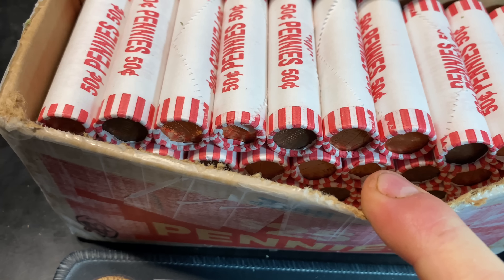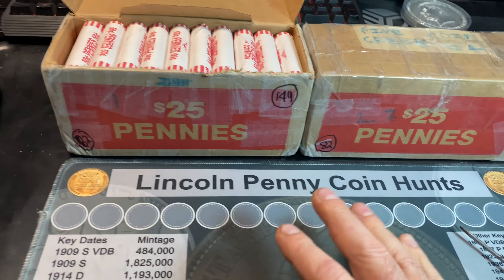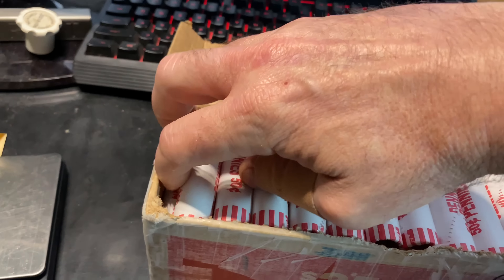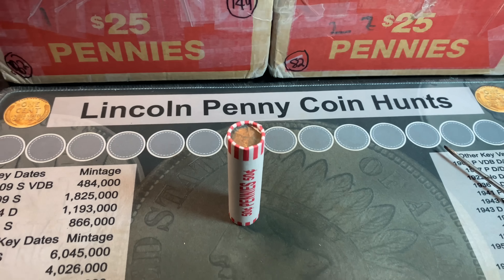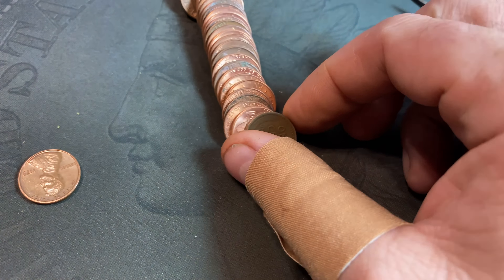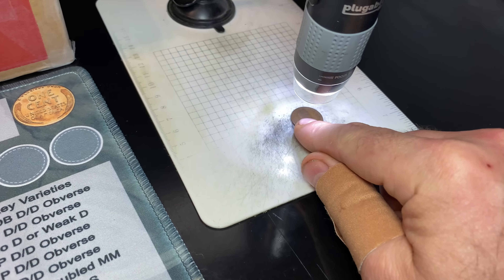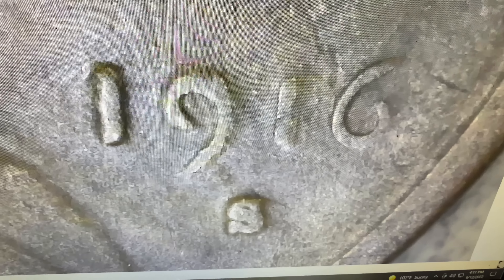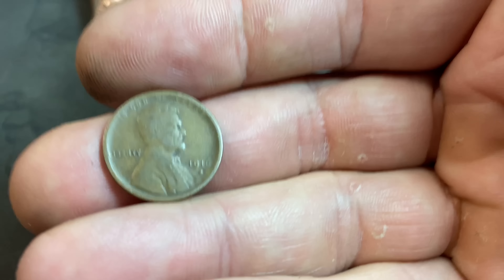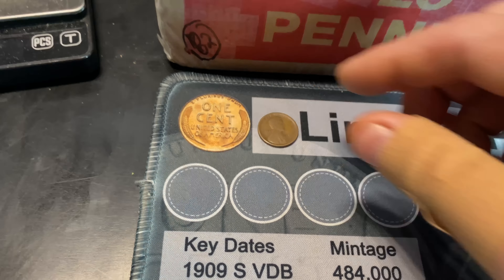We've got the first box popped open — definitely circulated cents. I do see some copper enders but also zinc enders as well. We're going to slide the book out of the way, and at the end of the hunt when I have all the finds on the board, we'll compare them to the album to see if we have any upgrades or additions. We're on roll number two and the box is not wasting any time — we have our first wheat cent. By the patina it looks like it could be old. And it is old — it's a 1916 S right off the bat.